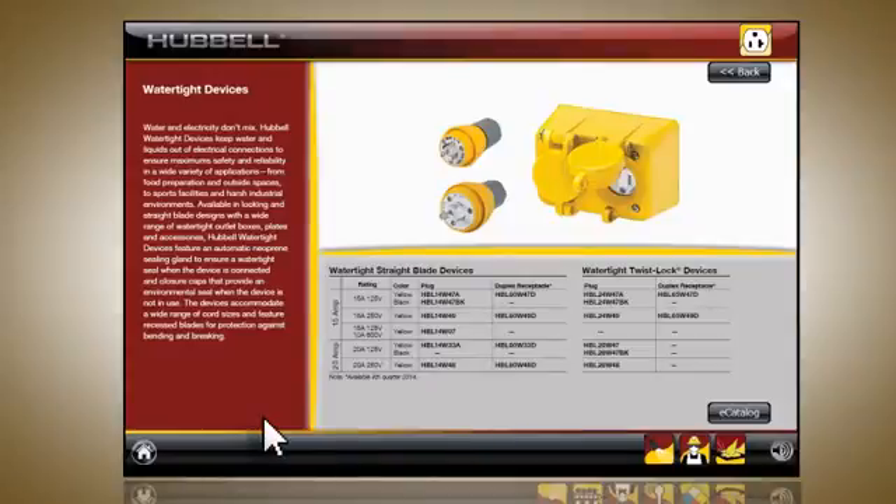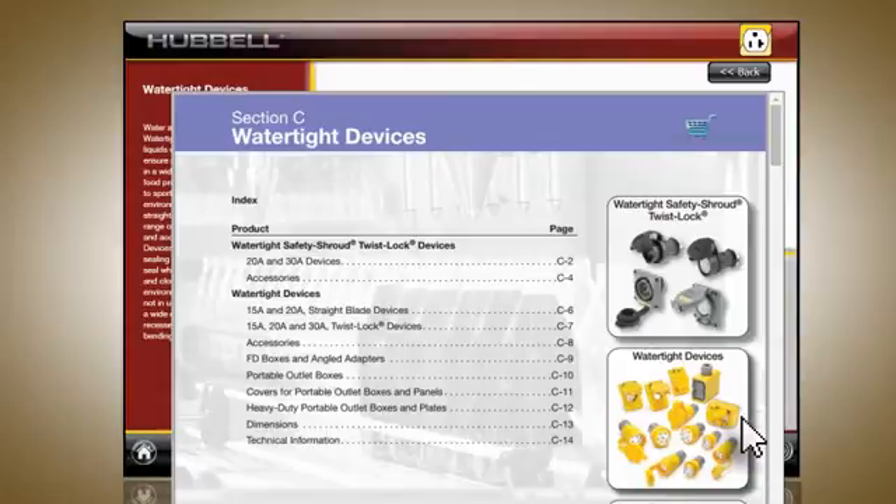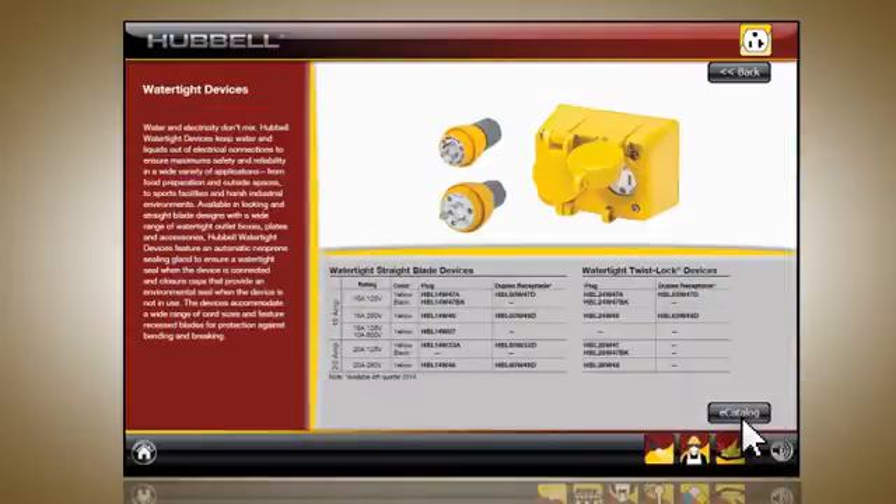If you would like more information on a certain product, click the eCatalog button to visit the Hubble product catalog. If you would like to go back to the previous screen, use the back button in the upper right-hand corner.